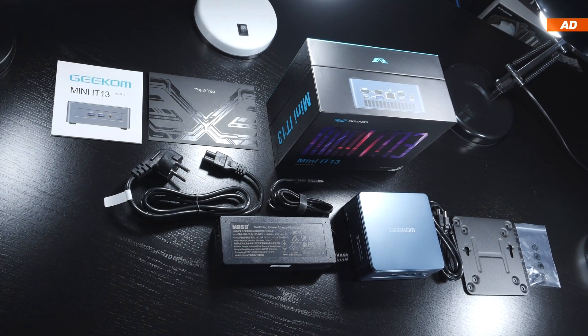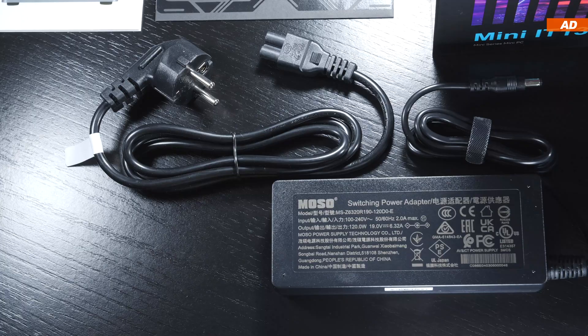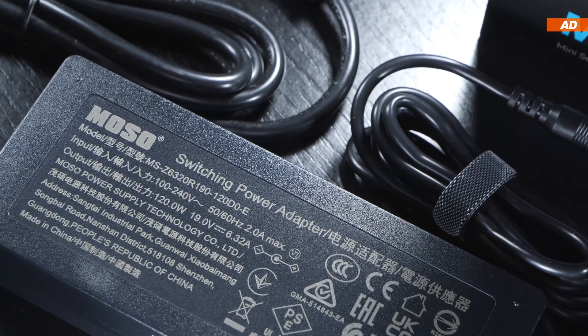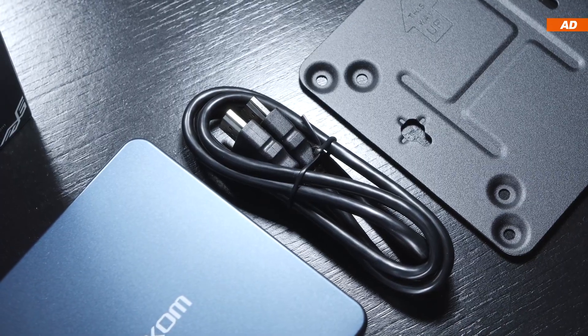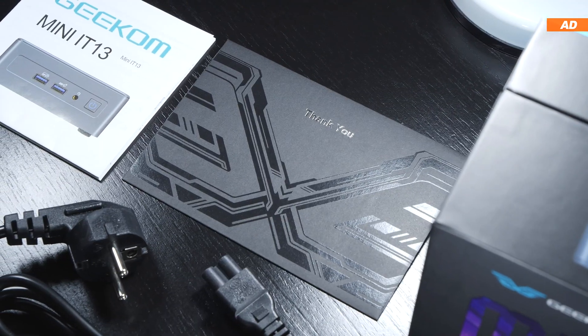As far as what comes included — a lot. Included of course is the Mini PC, a power cord and power supply with an output power of 120 watts, an HDMI cable, a VESA mounting bracket with screws, and the usual paper documentation.